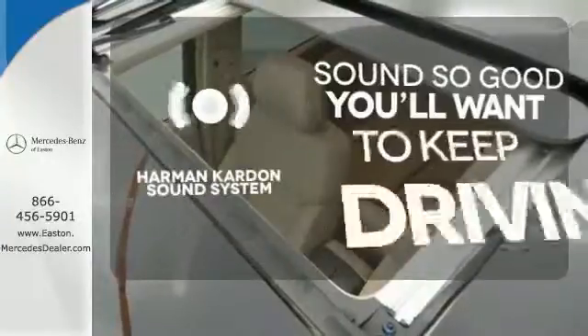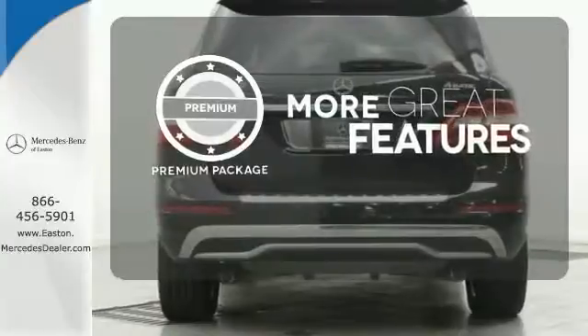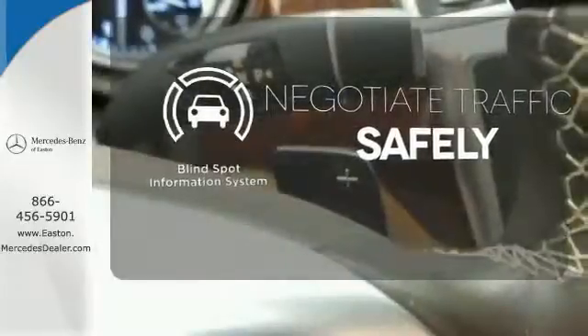You might drive just to listen to the Harman Kardon sound system. The premium package gives this vehicle an extra touch of class and luxury. Safety comes by being aware of your surroundings, and for that, the blind spot indicator can't be beat.